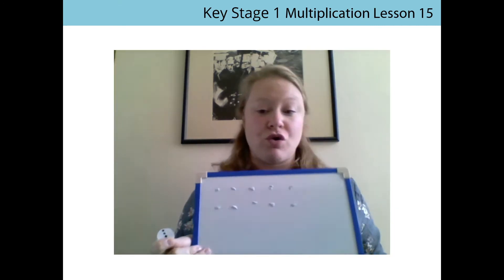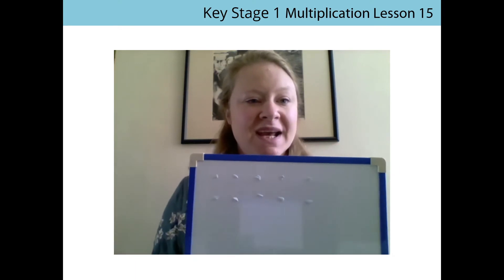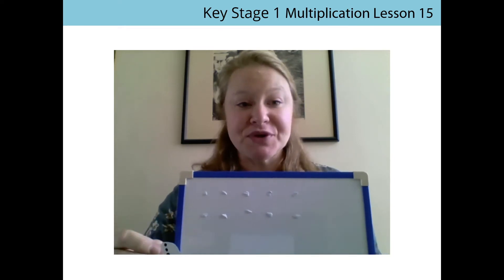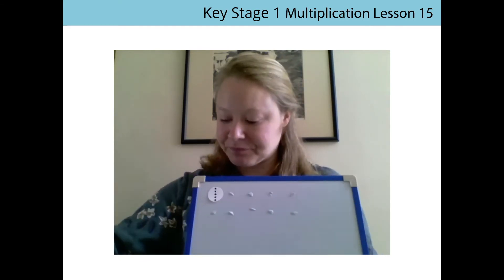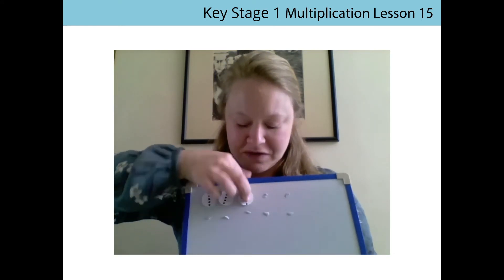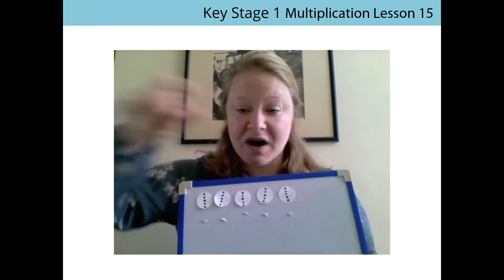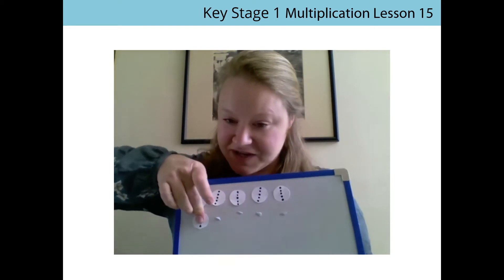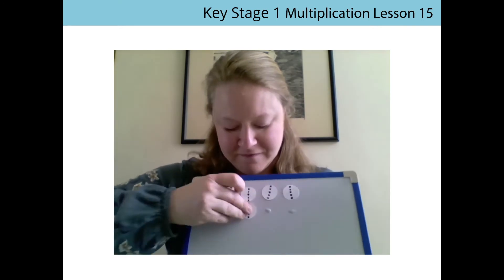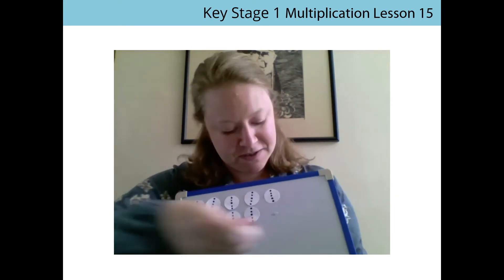So I've got my frame here. If you've got your pre-money tokens, could you please get them out now — the ones with 5 dots on. And we're going to practice counting all the way up to 50. Counting in multiples of 5. So 5, 10, 15, 20, 25, 30, 35, 40, 45, 50.